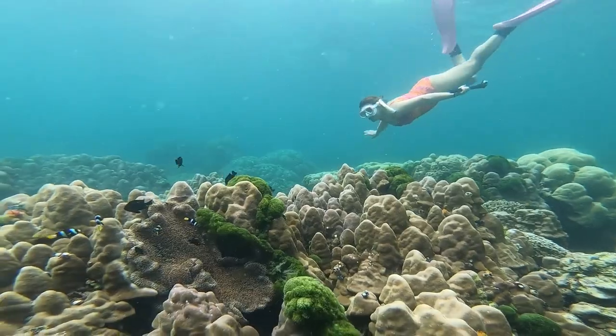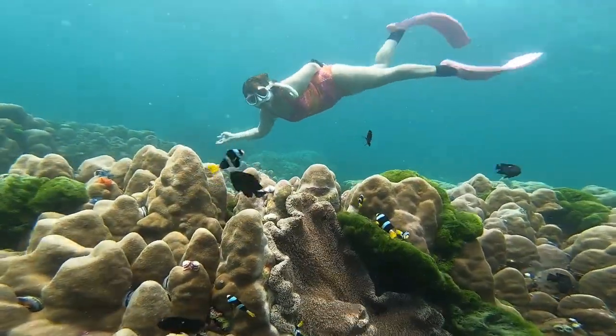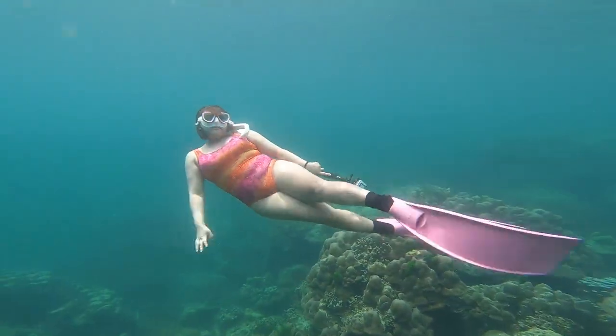The best time to visit is when the bay opens at 6 a.m. so you can beat the crowds and grab a decent parking spot. It's a 30-minute drive from Waikiki, so you'll definitely want a car to get here.